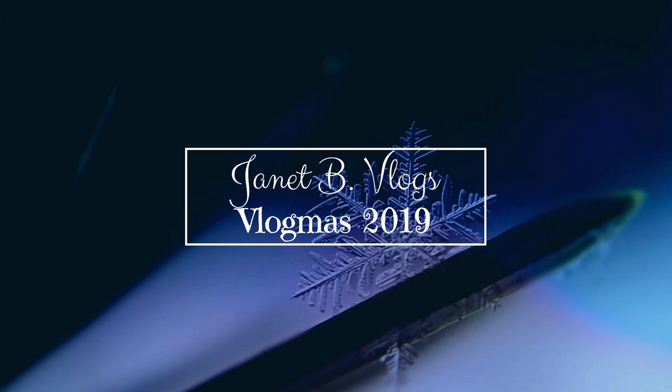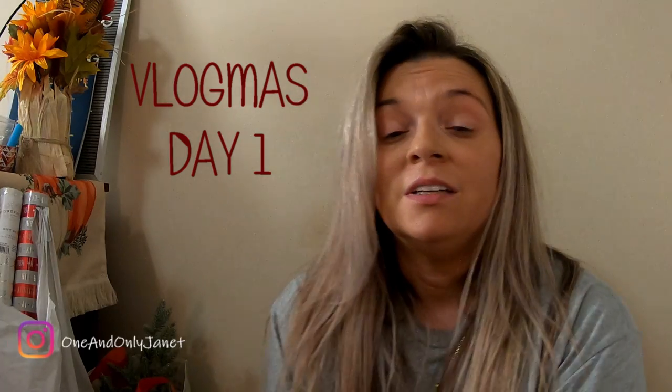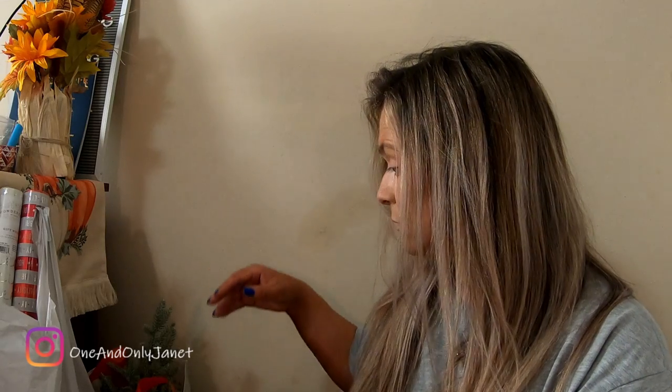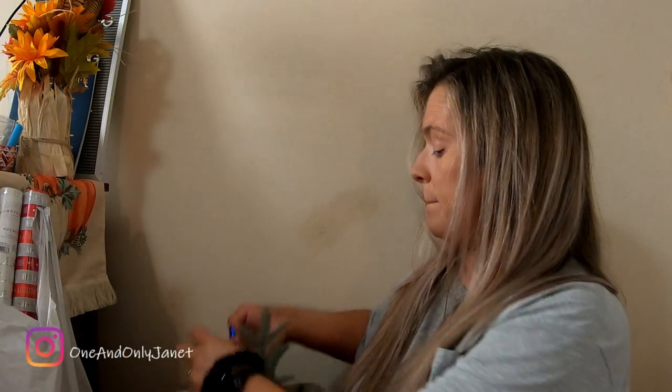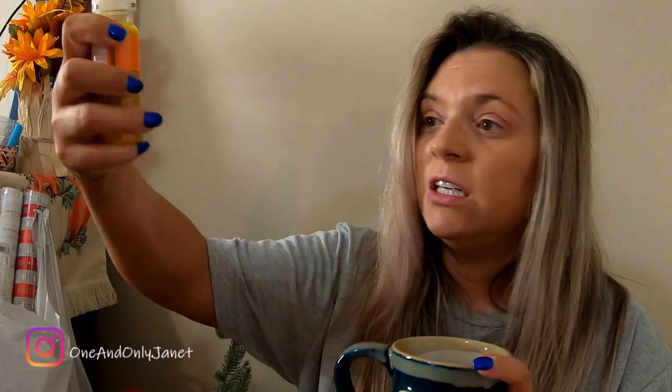Hey guys, welcome to Vlogmas Day 1! I did a Target order yesterday, so I thought I would show you guys what I picked up for Christmas decor. If it's hard to hear me, I'm really sorry — I'm trying to talk louder. My throat really hurts, so I have some hot chocolate and I'm gonna do this.